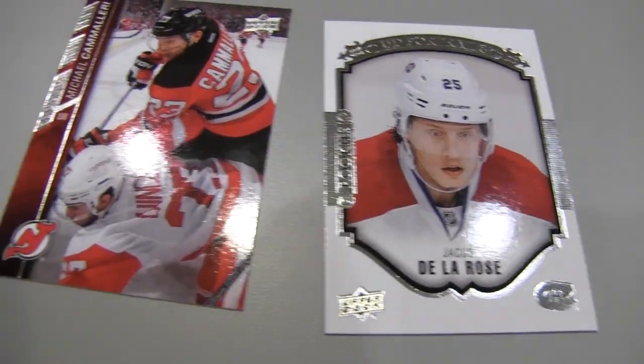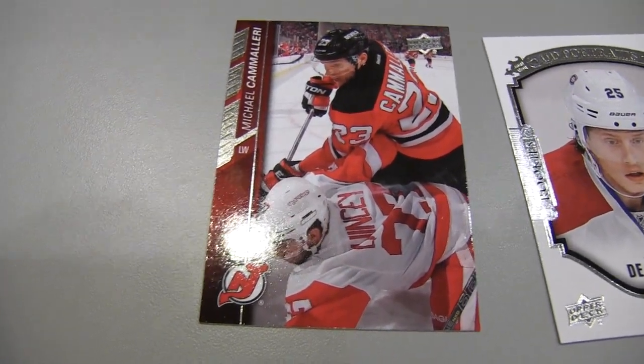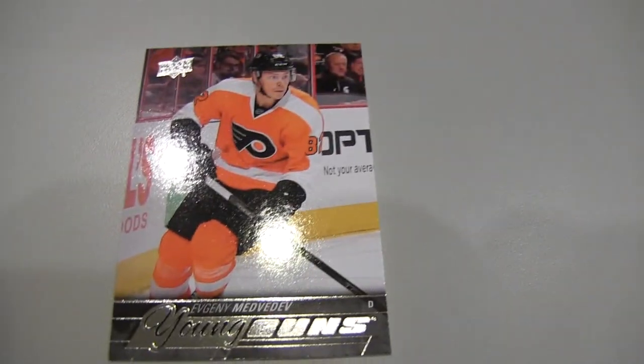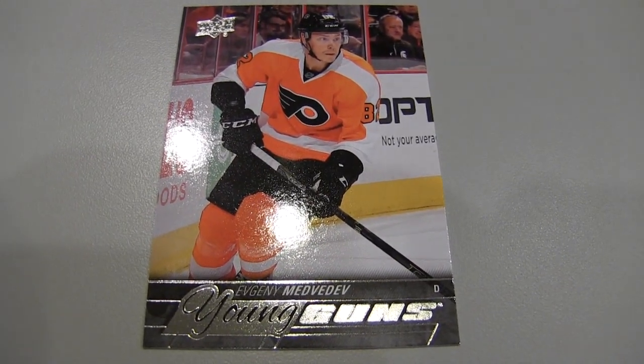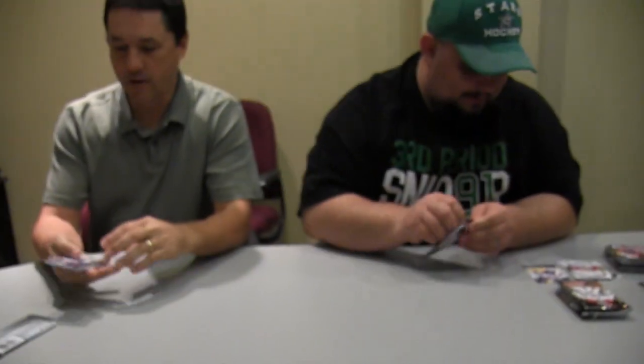Alright, I pulled another Young Gun — a Flyer. We hit a home run in this box already. Let's see who else we get in our Young Guns. Pulled another Young Gun — two packs in a row! Ronald Kennins, Vancouver Canucks.